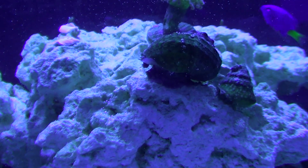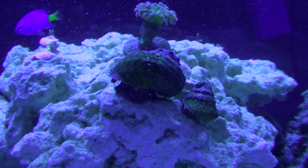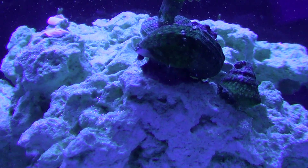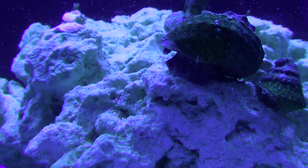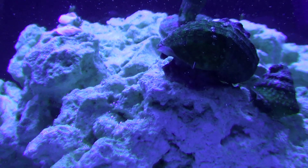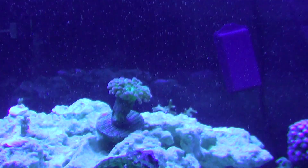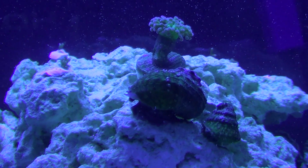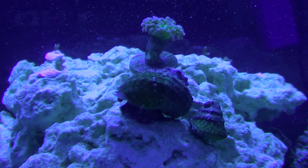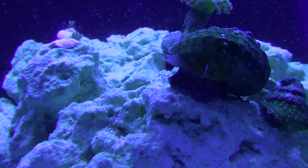Hey, what's up YouTube, thanks for joining me again today. I'm here to show you my Mexican turbo snail. These snails are both male and female - it is ejecting a cloud of eggs. If you see all this particulate in the water, it's not normally there - those are eggs that the snail has previously ejected out of its body or siphon.